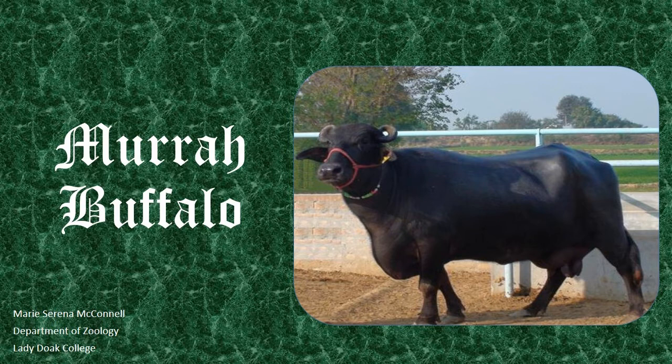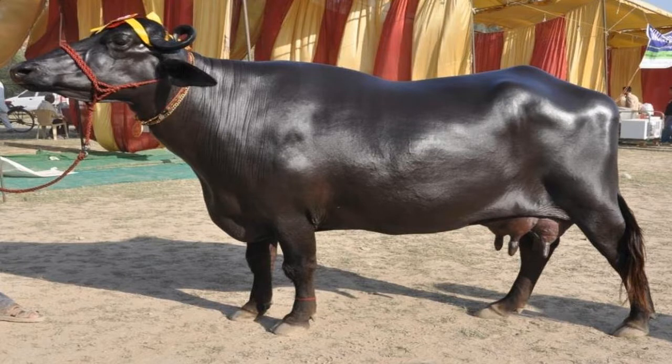The Murrah Buffaloes is a breed of water buffalo, Bubalus bubalis, mainly kept for milk production. It originates in Punjab and Haryana states of India,